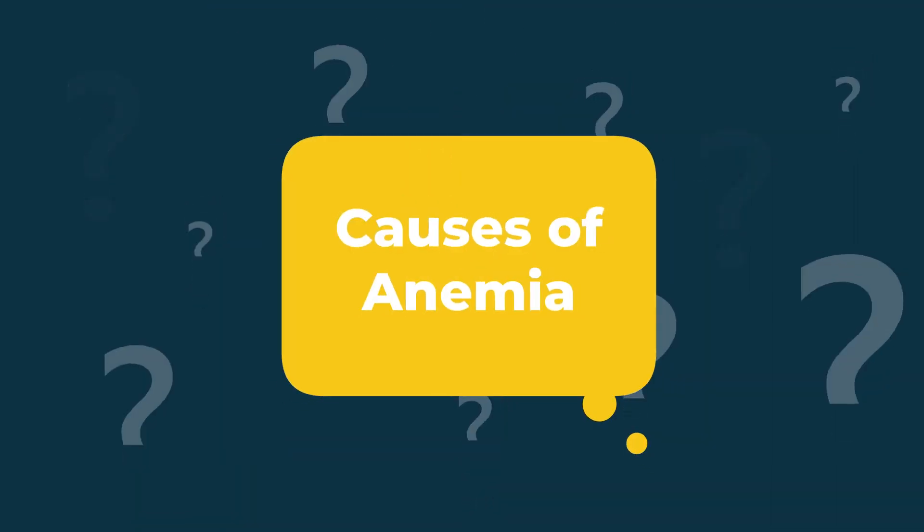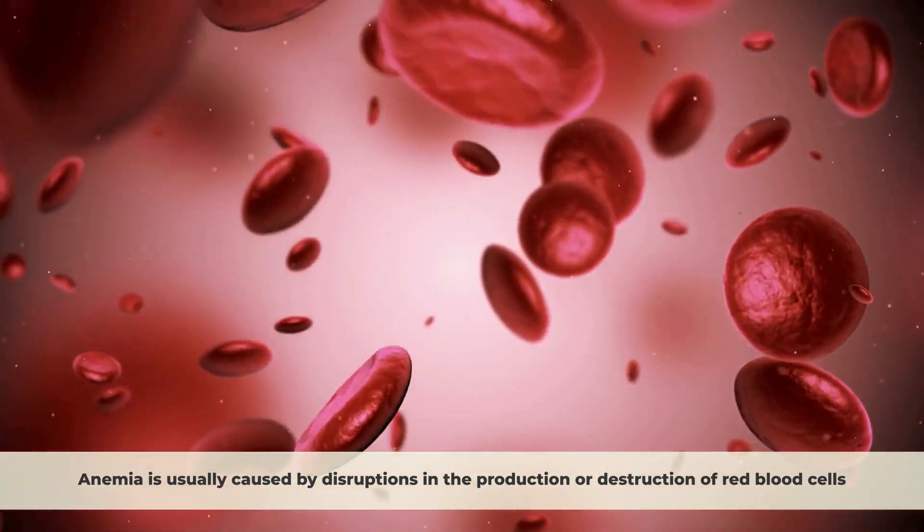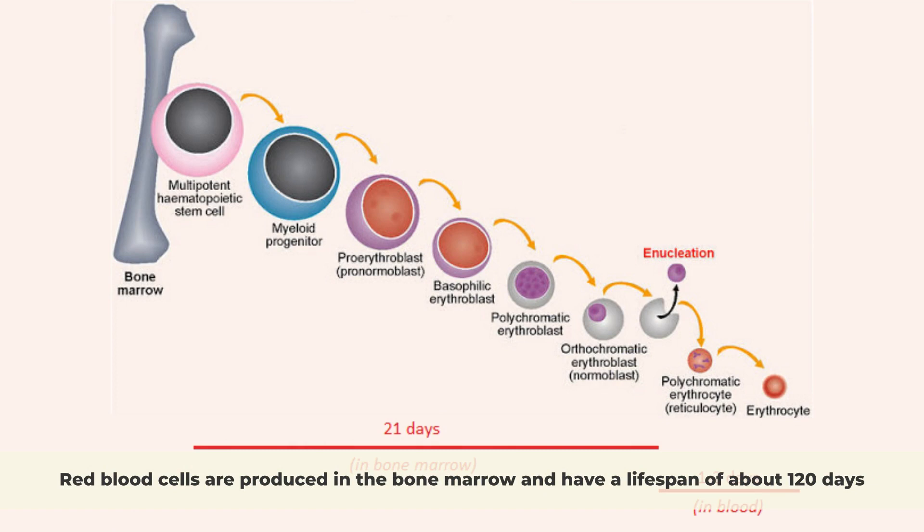Causes of anemia. Anemia is usually caused by disruptions in the production or destruction of red blood cells. Red blood cells are produced in the bone marrow and have a lifespan of about 120 days.